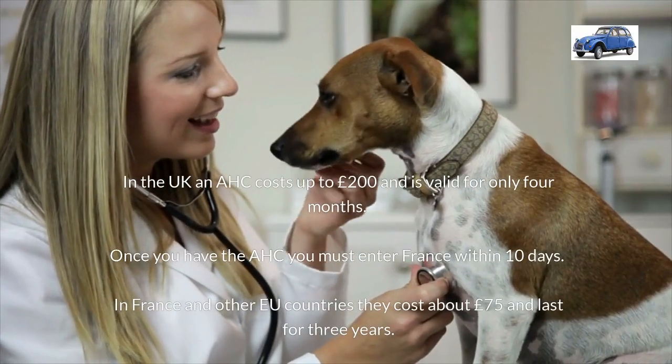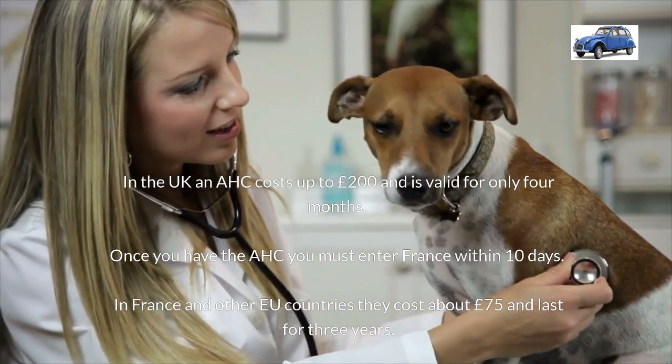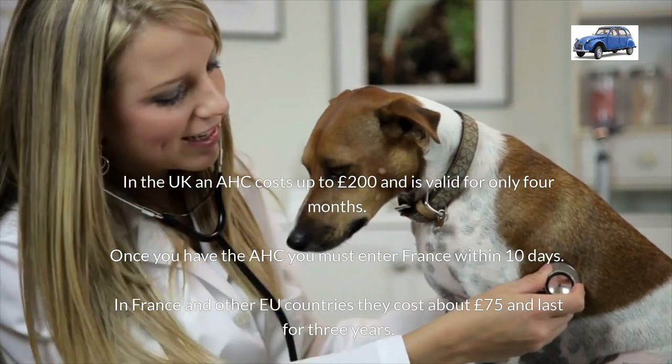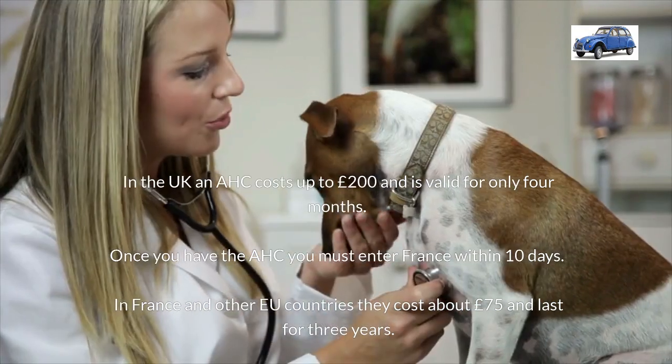In the UK an AHC costs up to £200 and it's valid for only four months. In France and other EU countries they cost about £75 and last for three years. Another Brexit winner.